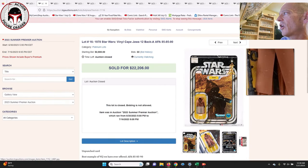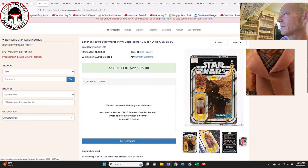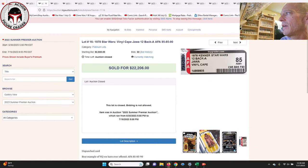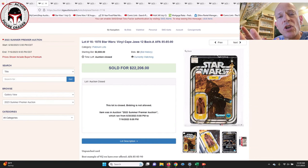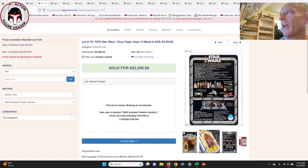Next up is the vinyl cape Jawa mint-on-card — a stunner. I don't really see anything wrong with the cape, maybe some light discoloration, but it was graded AFA-85 with subscores of 85, 85, 90 — probably one of the highest graded examples out there. It sold for $22,206. I think last year the high I remember was $35,000 for a mint-on-card vinyl cape Jawa, so prices are down a little bit. LCG does a really good job with their auction and I was pretty impressed with this lot.